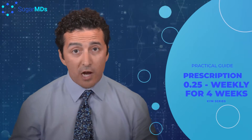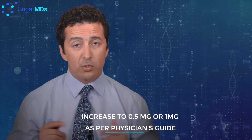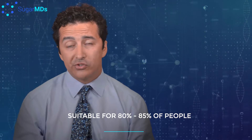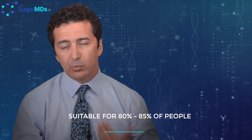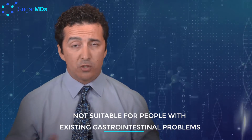From a dosing perspective, the prescription label says you start with 0.25 milligrams weekly for four weeks, then go to 0.5 milligrams for the following four weeks, and if you need more you can go up to 1 milligram — that's between you and your physician. The 0.25 milligram dose may be tolerable for around 80 to 85 percent of patients in my practice. However, we should not be giving this medication to people who already have gastrointestinal problems — assuming your physician has looked into that and you received a prescription.